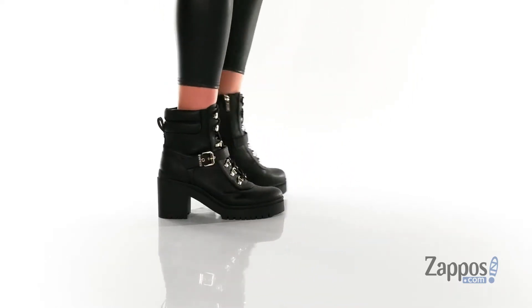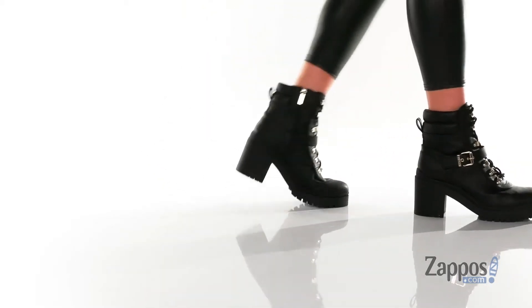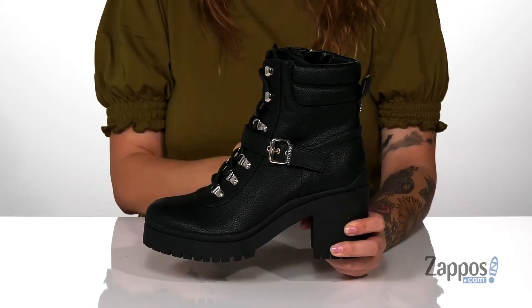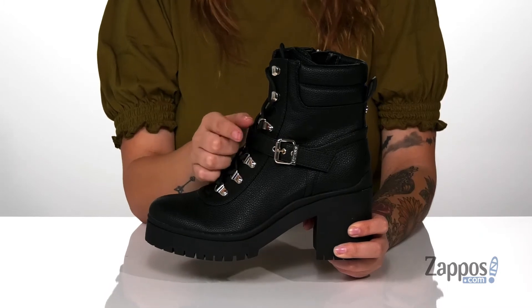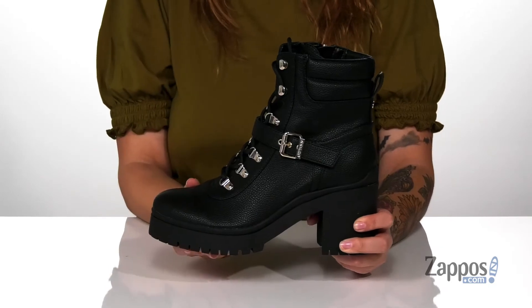These boots have a man-made upper with a man-made inner lining and a lightly cushioned footbed. These are a lace-up closure, allowing you to get a custom and secure fit. They even have a buckle strap going across the top of those laces for that extra security, and that buckle strap is adjustable. It also has a stretch panel behind it for a more custom fit.